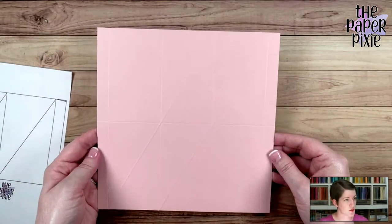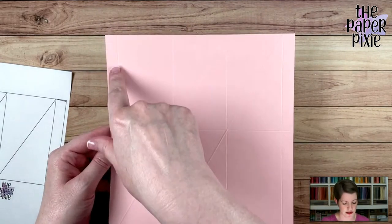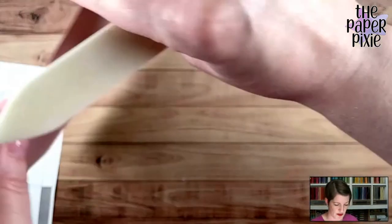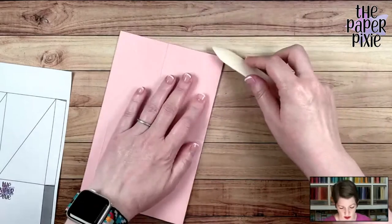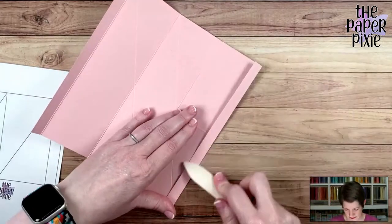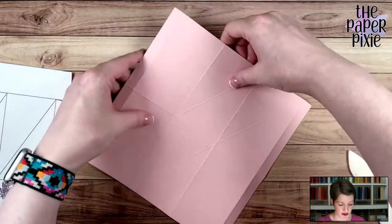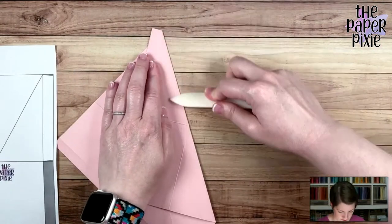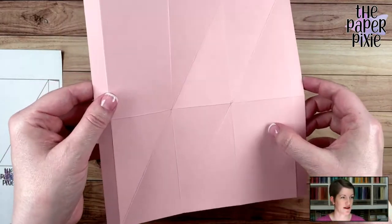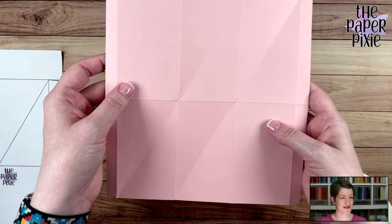Let's fold and burnish on the score lines. The side where we scored the vertical and horizontal lines — the score line made a valley mark there — we're going to turn those into mountain folds, folding in the opposite direction. That's for the straight ones. Then the diagonal ones we're going to turn into valley folds. You should have no problem folding those — the diagonals go backwards, and the vertical and horizontal are mountains.